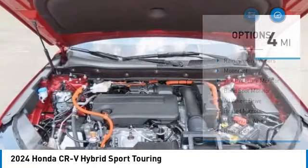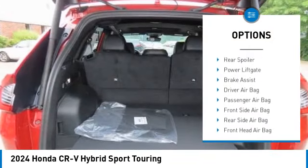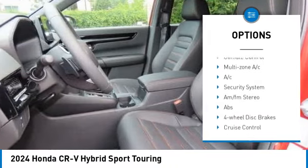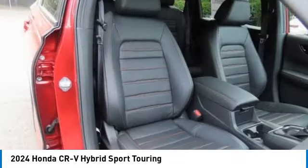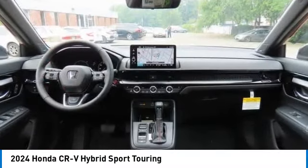Here are some of this vehicle's great options: rain sensing wipers, moon roof, tire pressure monitor, blind spot monitor, all-wheel drive, heated mirrors, aluminum wheels, rear spoiler, power lift gate, and brake assist. This beauty will even make your house keys jealous — drive it today.